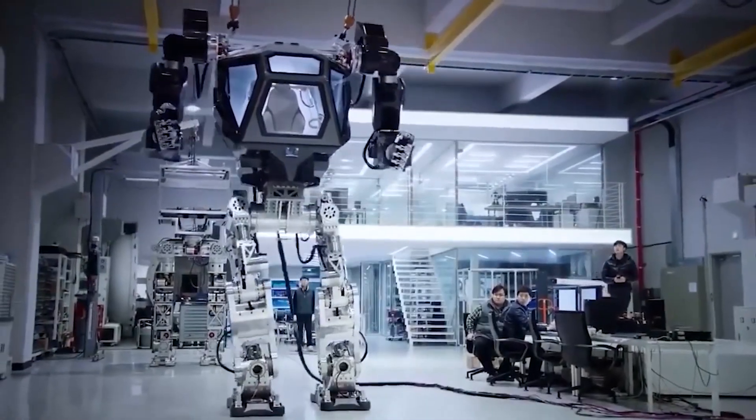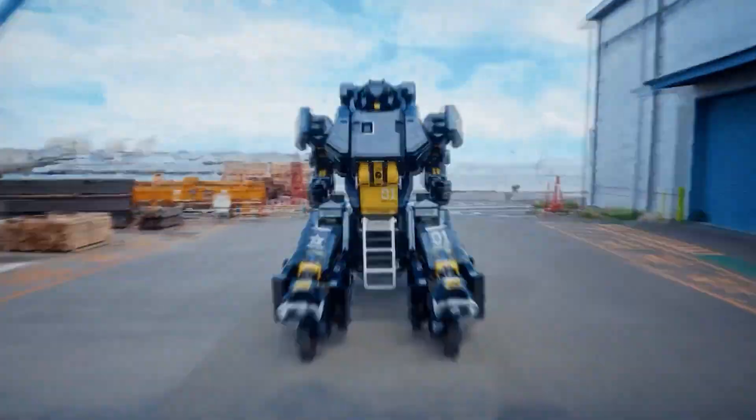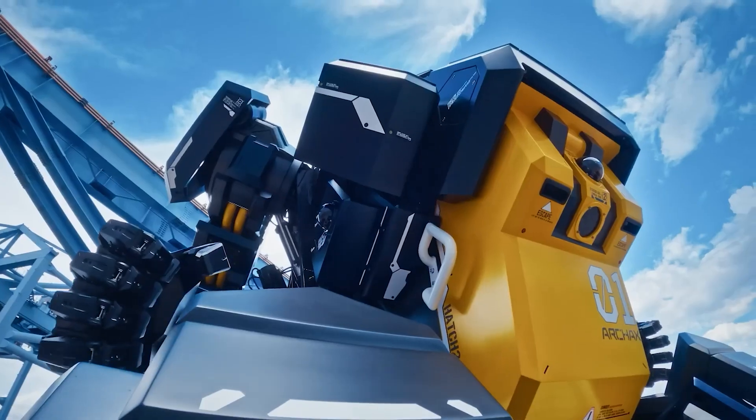Don't forget to subscribe to Unstoppable Gadgets. And if you want to check out robots straight out of sci-fi movies, click on the screen for the next video.